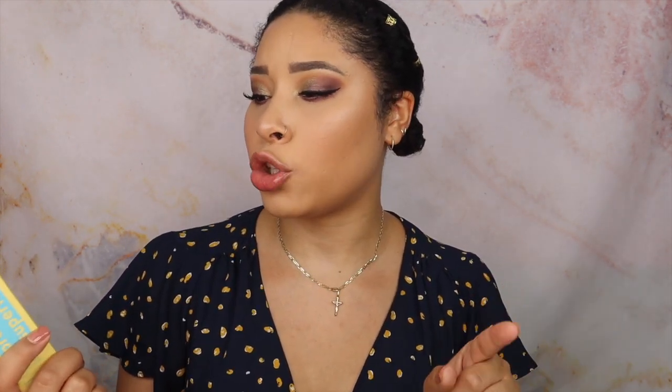The first extra thing I got was the Tula Skincare Protect and Glow Daily Sunscreen Gel, Broad Spectrum SPF 30. I was running low on sunscreen, so when I saw this in the pop-up I knew I needed it. I haven't used it yet but I cannot wait, because Tula Skincare has really great reviews and I'm excited to try it.